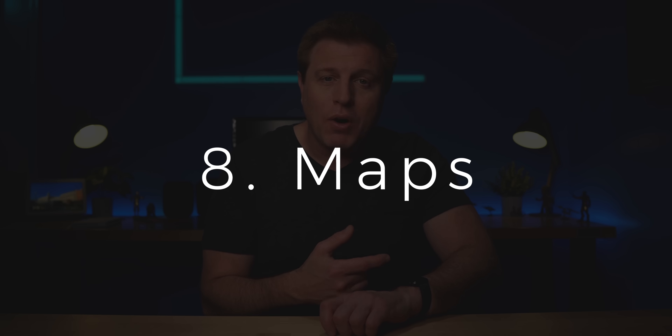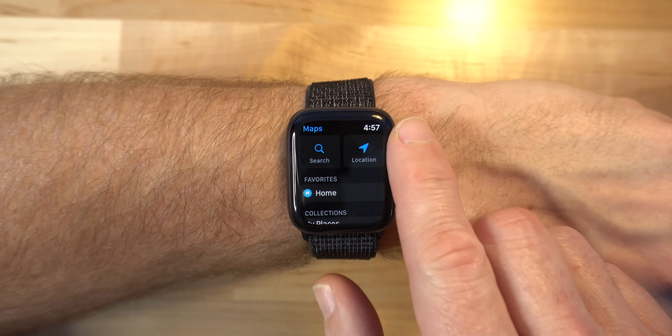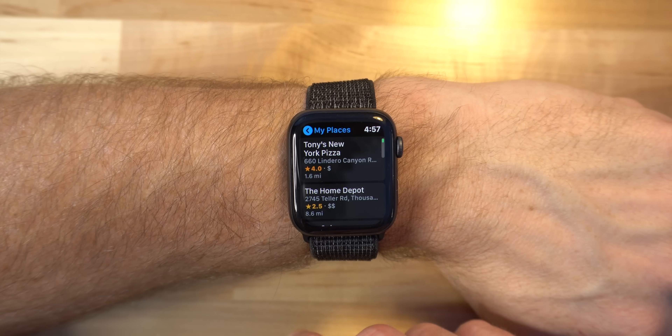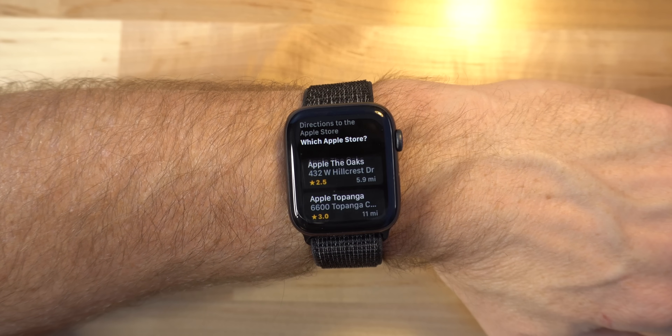Number eight is maps. The maps on the watch can serve two purposes. First, if you set a map on your phone, it'll show you the direction on the watch face and let you know when turns are coming up with a haptic tap or vibration on the wrist — great for putting your phone back in your pocket. Second, you can do a search right on the watch: open the map app, do a search, look through your favorites, and see your most recent places. The third way is using your voice with Siri, like saying "Directions to the Apple Store."